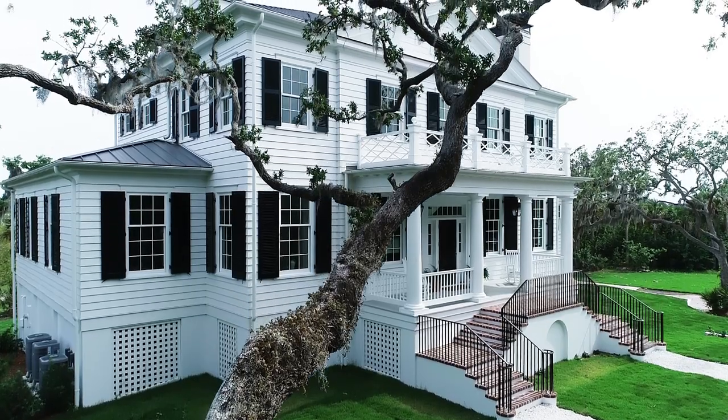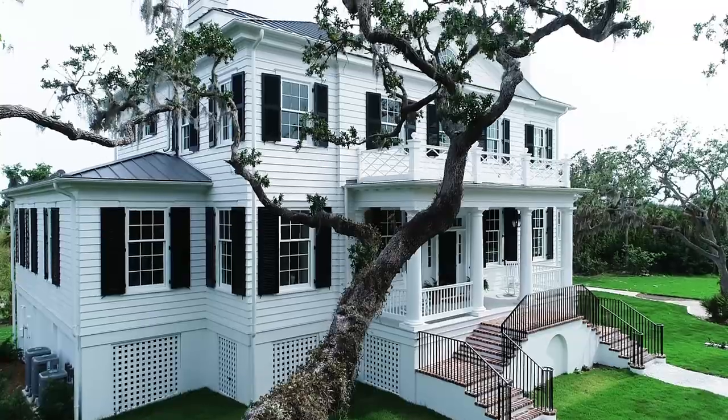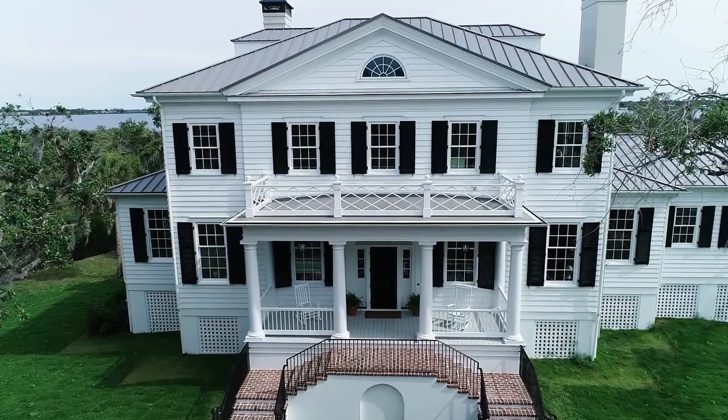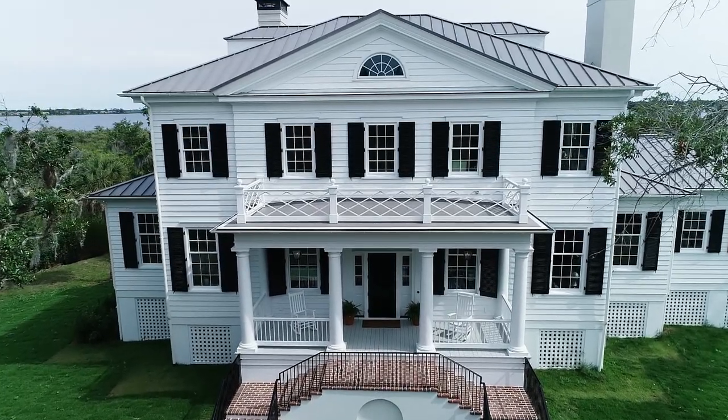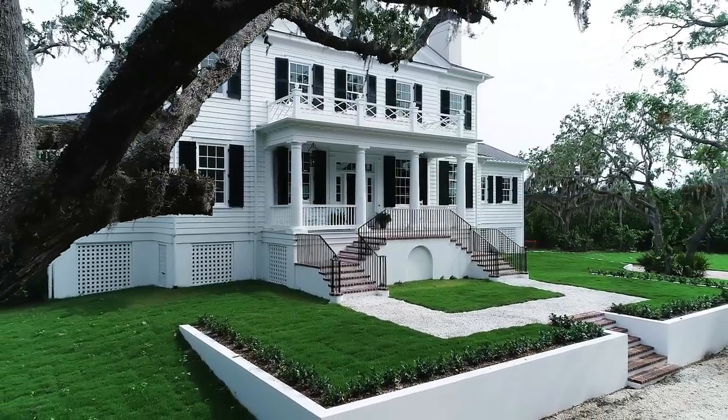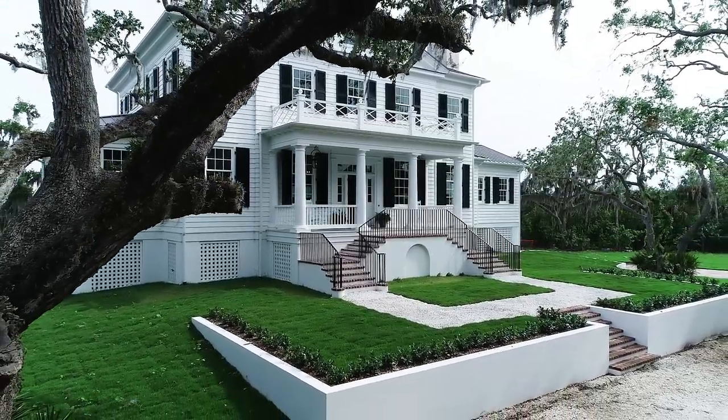It feels in a way like we've lived here forever, because you move your stuff in and you think, 'I know this house, I've already been here.' There are a million details that I love every day. I love the way the house sits on the land; I love the way it looks at different times of day from different angles.